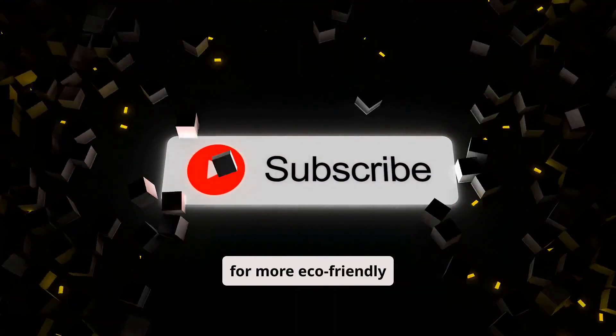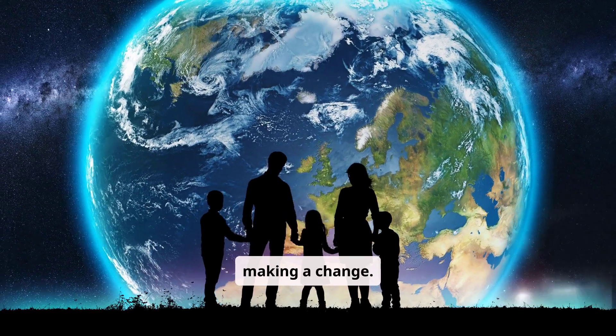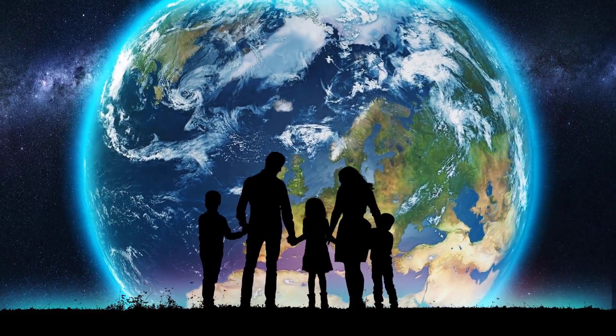Subscribe for more eco-friendly insights and share this with others who care about making a change. Let's build a sustainable future together.